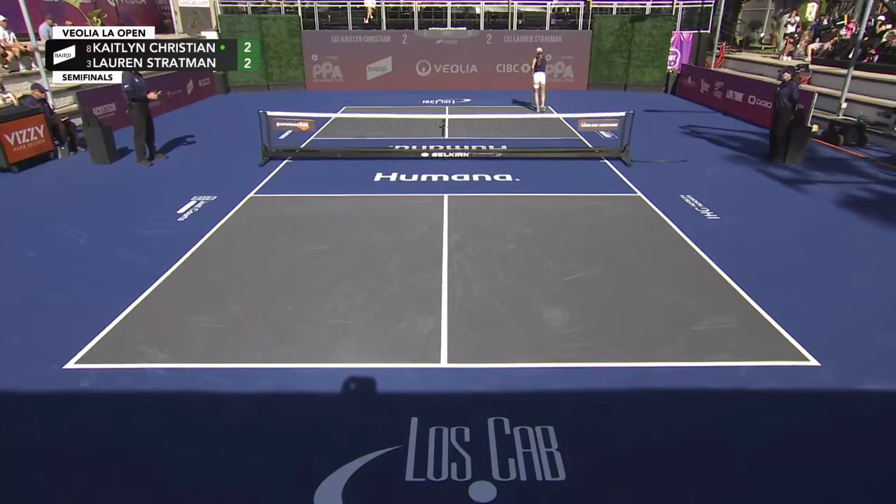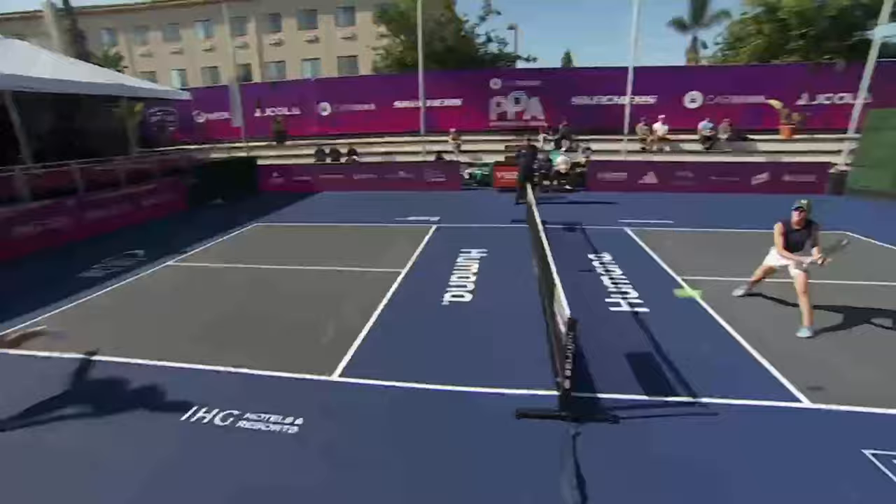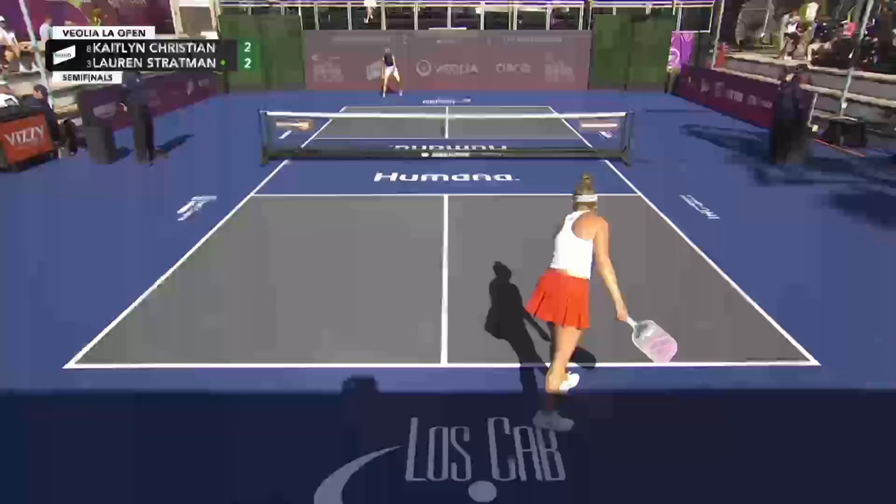Stratman on the run, dials in that ball down the line. One or two errors in easier positions, but when she's in a tough spot, she's coming up with the goods.